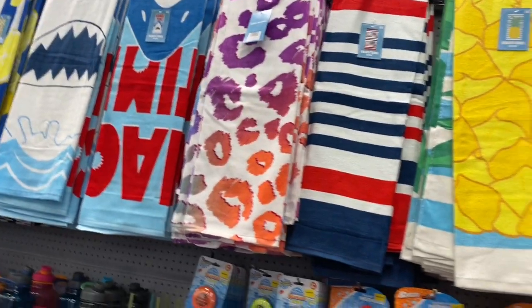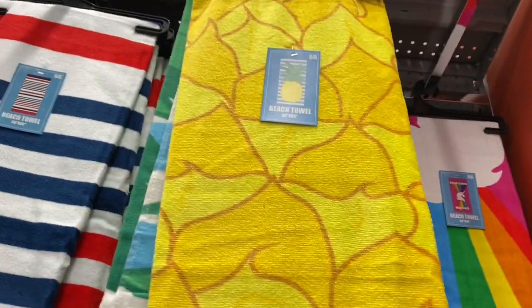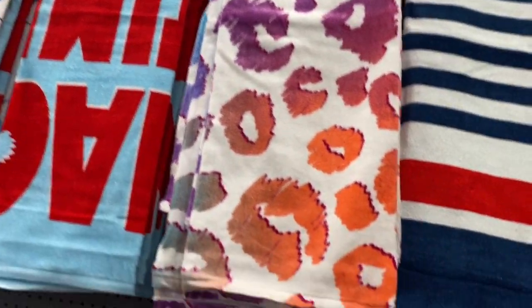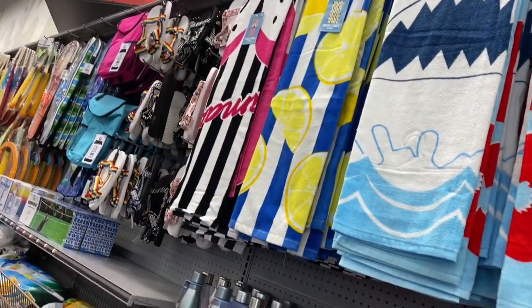Then you have your beach towels over here guys. Look how nice they look — so that one is a unicorn, this one is the pineapple. This one reminds me of that nautical theme, and then I'm not sure what this one is. Then you have the shark, and the lemons, and the flamingos. How cute guys.